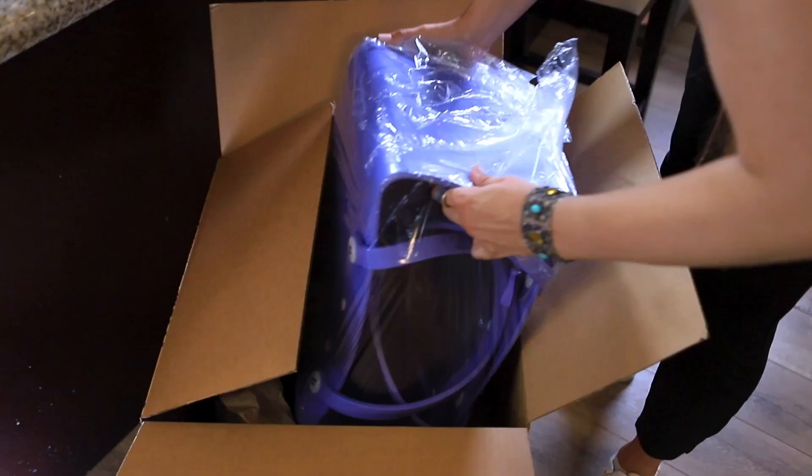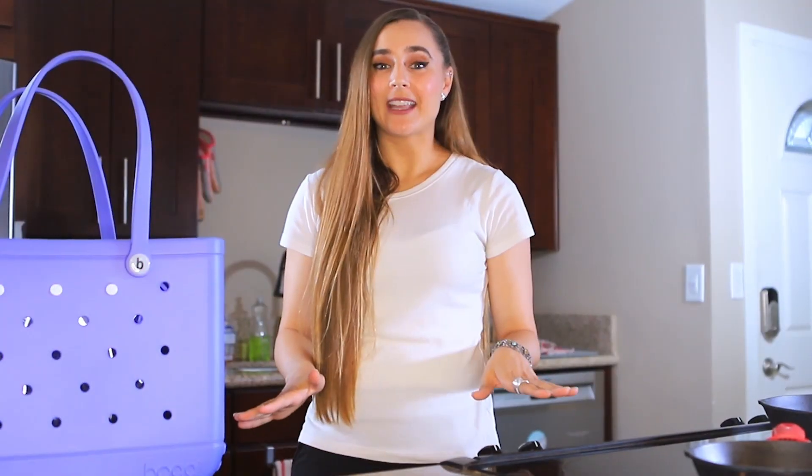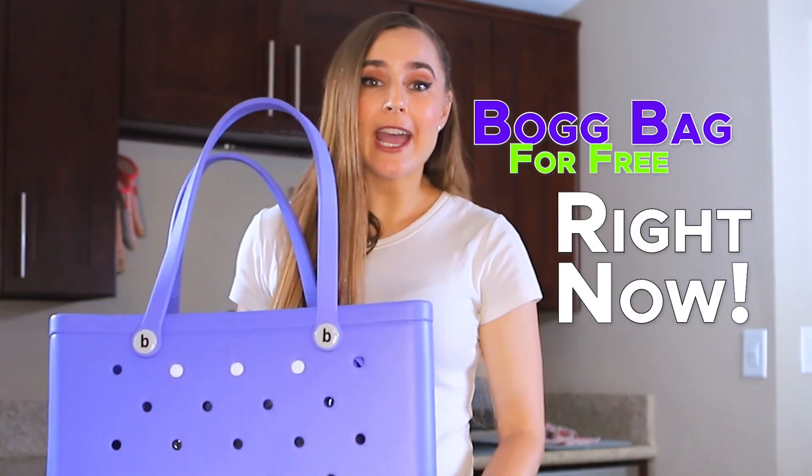Hey guys, bob bags are hot right now and I literally got mine for free. Let me show you how I got mine and how you can get one too. I chose the pretty periwinkle, but there are a whole range of colors that you can choose from. I've been wanting to get one myself but they're a little bit pricey. I was so excited to find this website — go get your bob bag for free right now before they run out.